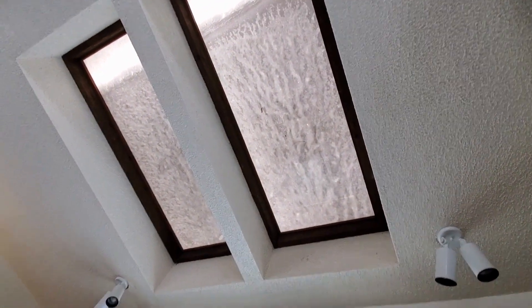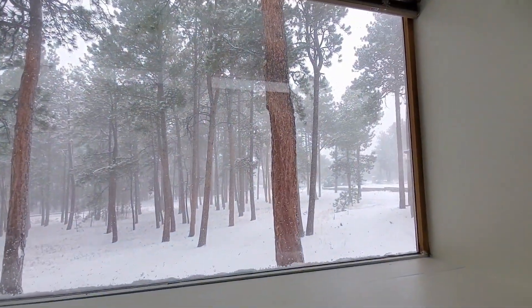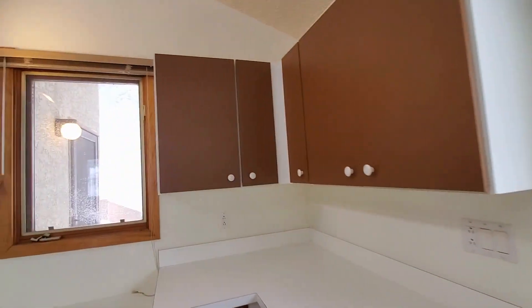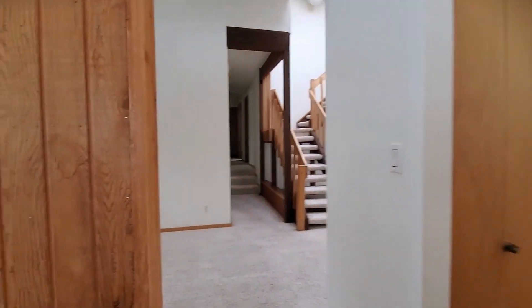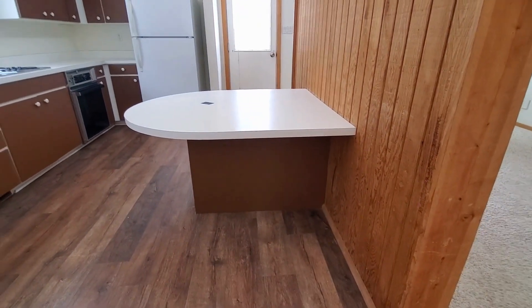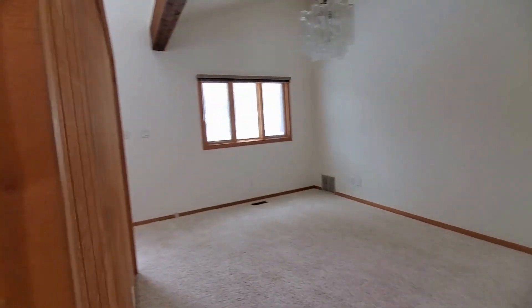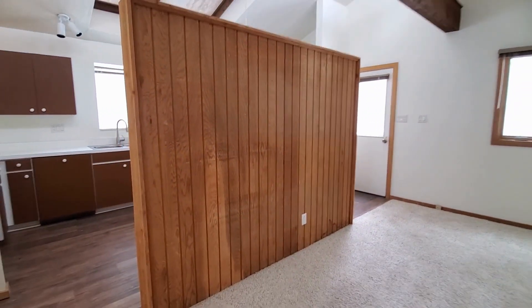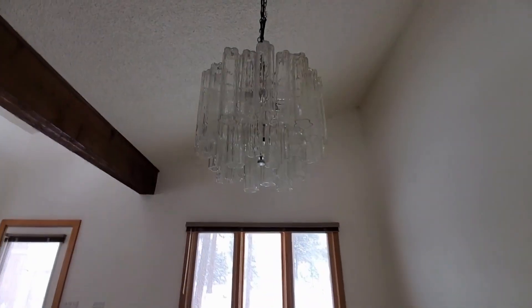Skylights covered now by snow. The view is really great, so you do have some privacy here, being set back. There's a built-in table — that's interesting. If you wanted to, you can certainly remove that. And check out this light fixture.